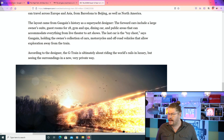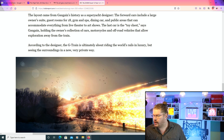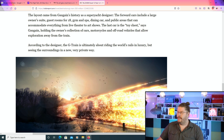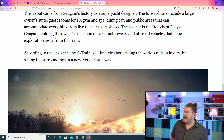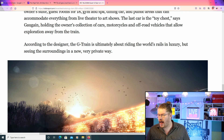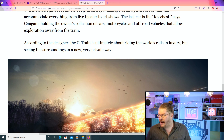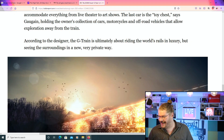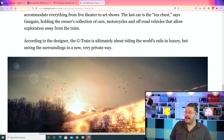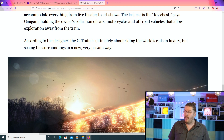The layout came from Gagin's history as a super yacht designer. The forward cars include a large owner's suite, guest rooms for 18, a gym, a spa, a dining car, and public areas that can accommodate everything from live theater to art shows. The last car is described as the toy chest, holding the owner's collection of cars, motorcycles, and off-road vehicles that allow exploration away from the train.